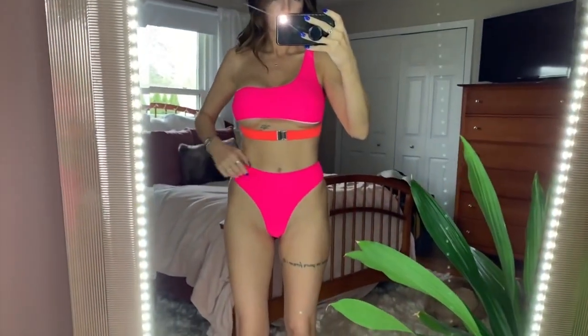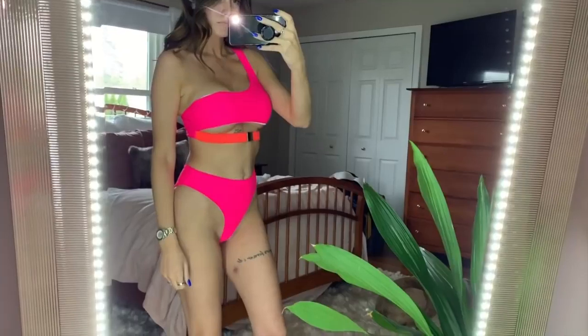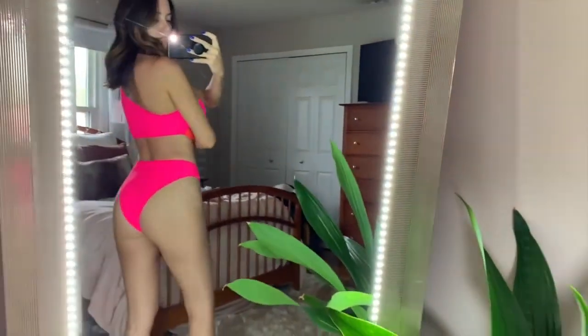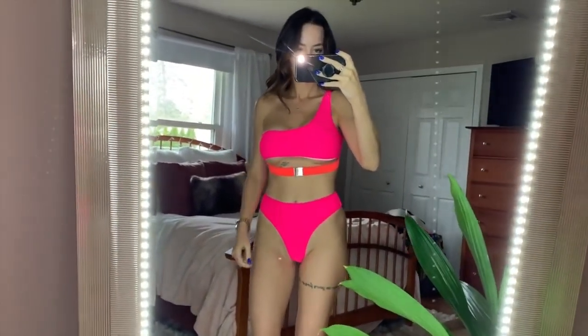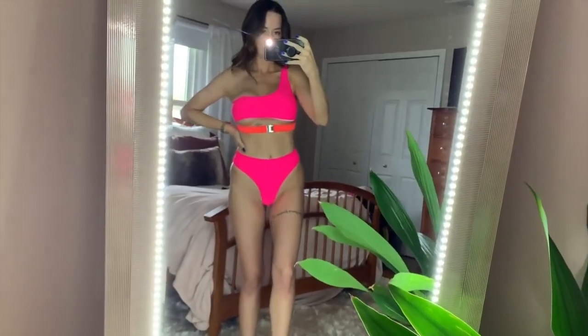The first bikini I tried on was this neon pink one, and I was so excited about it — the color, the style, everything about it is so trendy. But the top was way too small; I was hanging out up top and my chest was pulling on it so badly that I was exposing the white liner, which is what you see in the video clip. Even though the piece across my chest was too small, the buckle was too big and hanging loose. If you have a smaller chest this bathing suit will work, but if you're a double or triple D, I would not recommend this top.